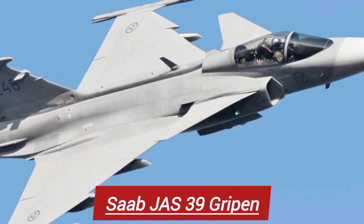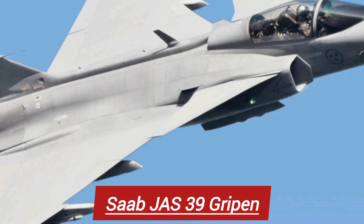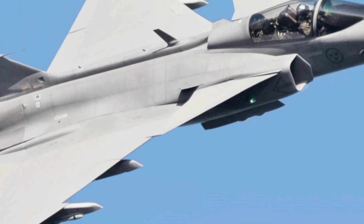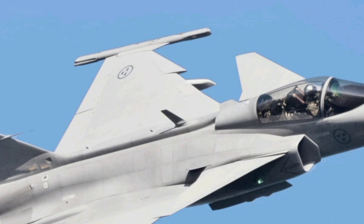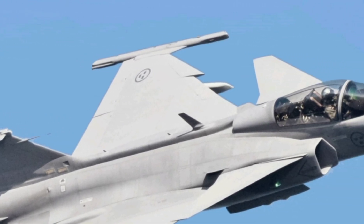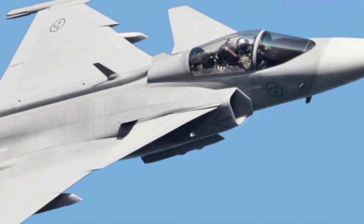In a world dominated by stealth, speed, and next-gen warfare, one jet has emerged as a true game-changer. Built with precision, intelligence, and unmatched agility, this is not just a fighter — it's a statement. Welcome to Next-Gen World, and today we dive deep into the marvel of modern air combat: the Saab Gripen E-F.